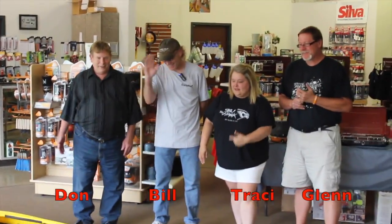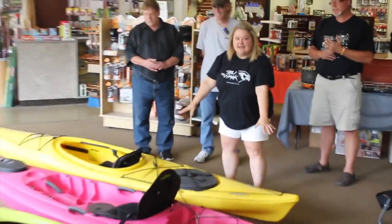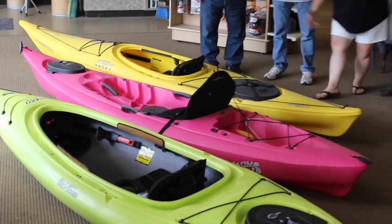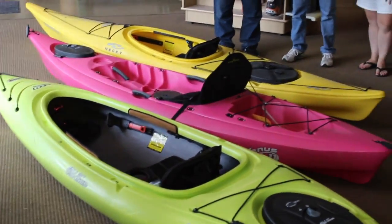Eureka Camping Center on Conklin Road is where we are today with Bill, who is an expert in anything that has to do with camping and outdoors, and we're going to talk about kayaks today. This is a sit-in kayak and this is a sit-on kayak, so if you don't know much about kayaks, those are the two different versions that Bill's going to tell us about today.